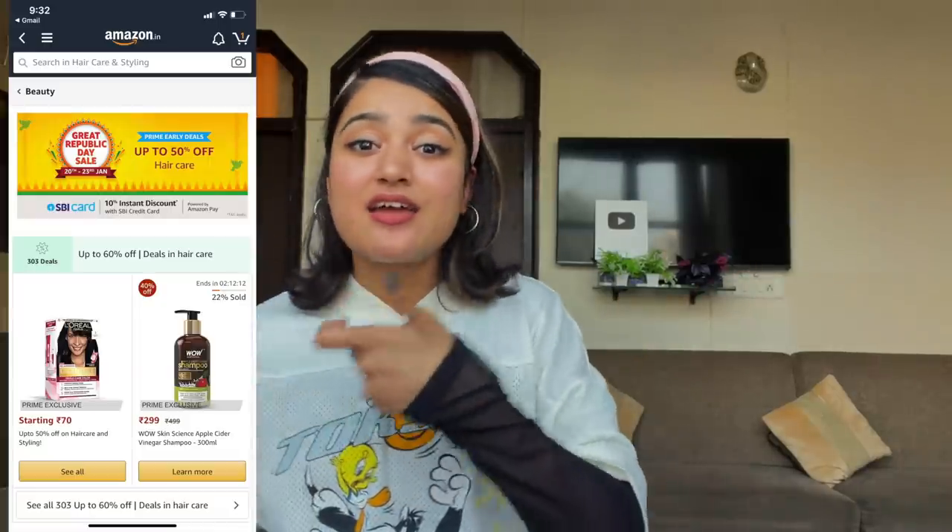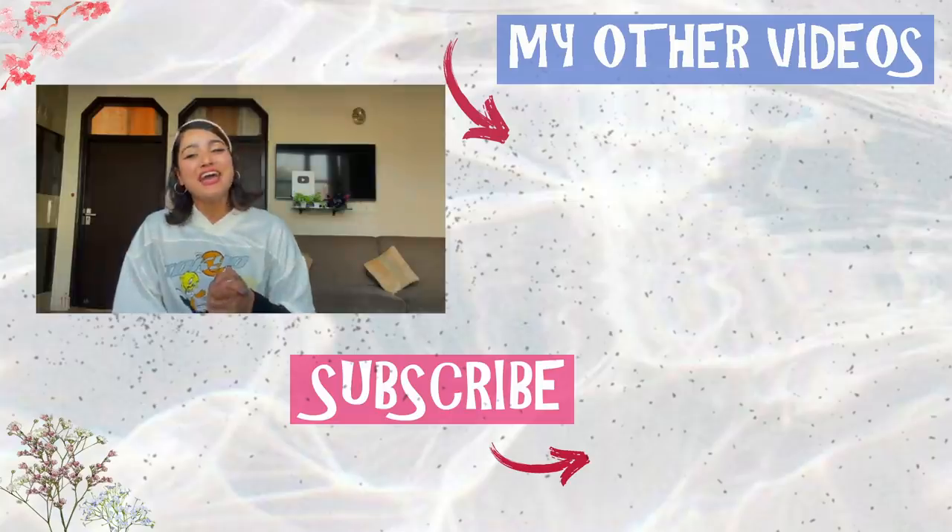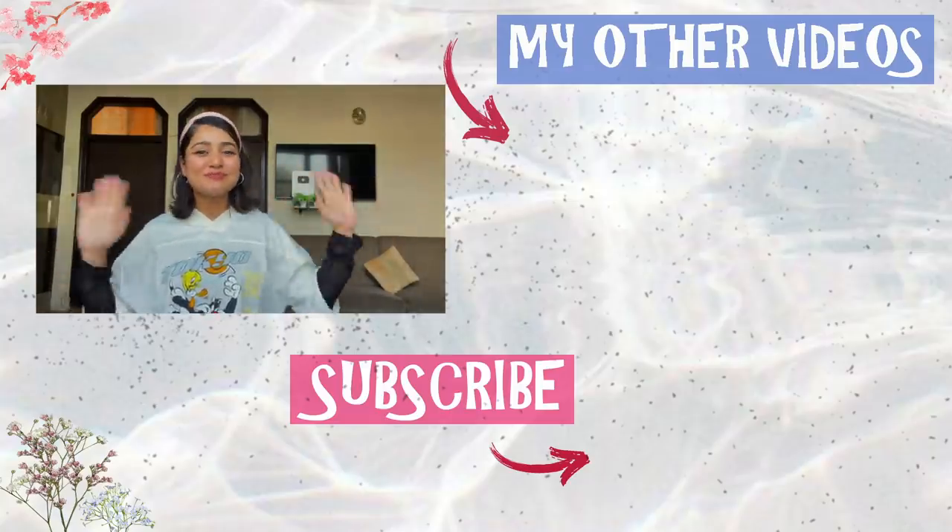That's it for today's video! The sale runs from the 28th to the 23rd, and I've shown you all the products so you can take advantage of the deals. Don't even make a wishlist — just go for it, you'll get amazing discounts and save a lot of money. Check out the Amazon beauty section for haircare, skincare, makeup, luxury beauty and more. All product links are in the description box below. Like and subscribe, and I'll see you in my next one — bye!